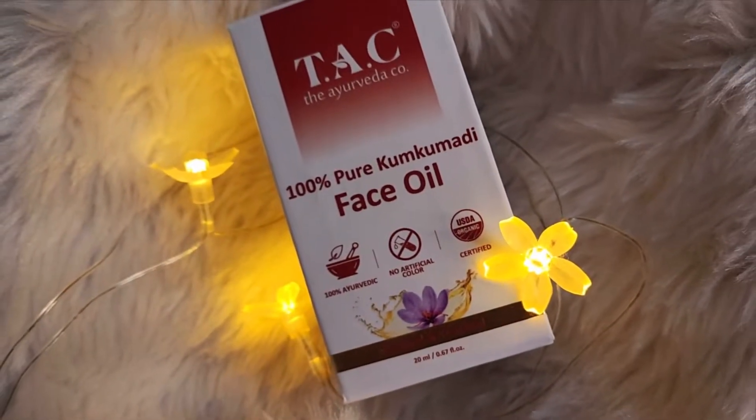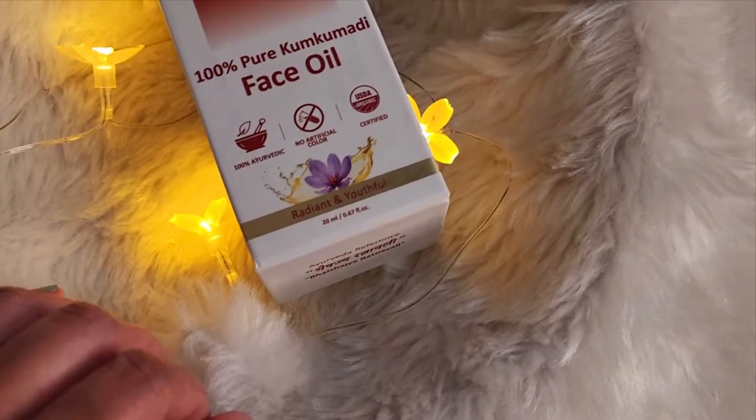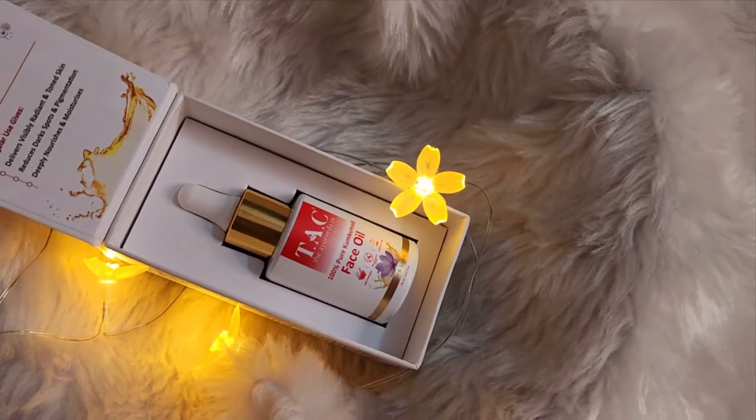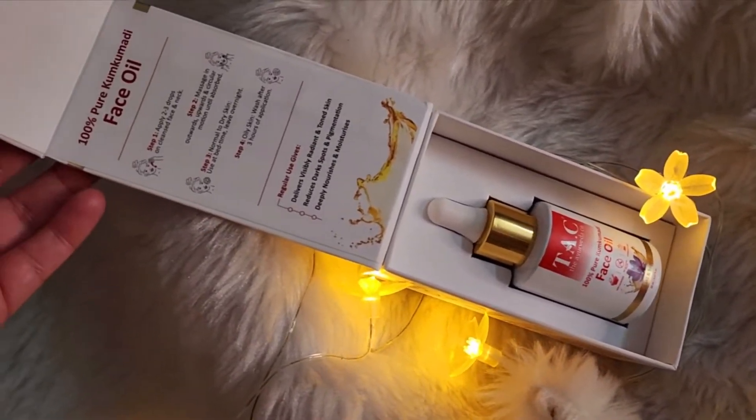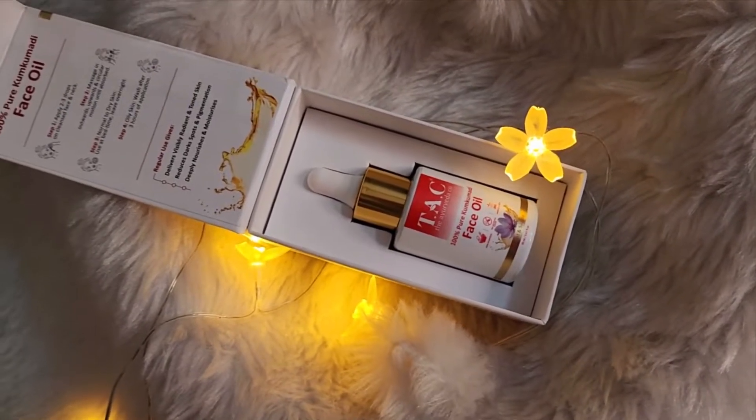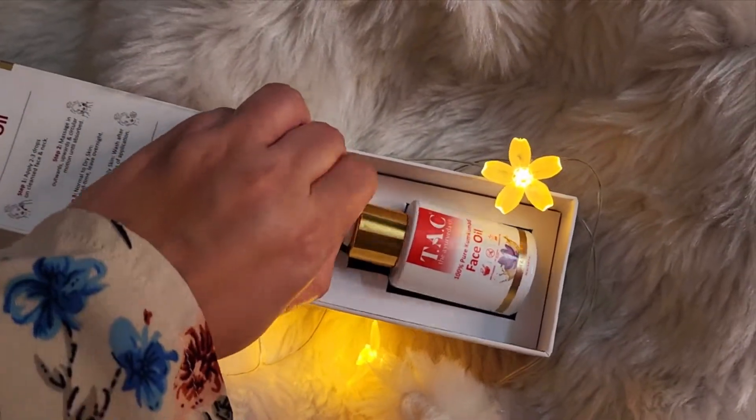This face oil is enriched with ingredients like Kumkumadi, which helps brighten and illuminate the skin. Natural red sandalwood that combats rashes, blemishes and acne. Mulethi that helps fade away scars and dark spots. Manjistha that helps protect from sun damage. And rose, which helps tackle dryness and soothes the skin.